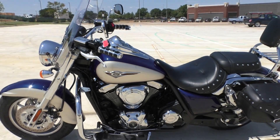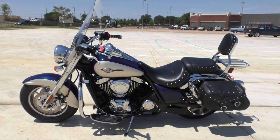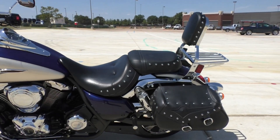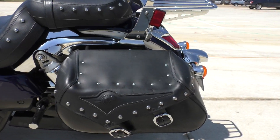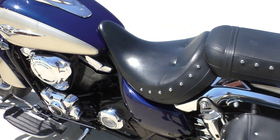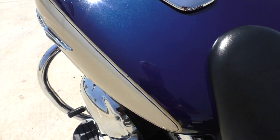It's got the heel-toe shifter and also the floorboards for the driver. There's a small chip right there in the pinstripe.